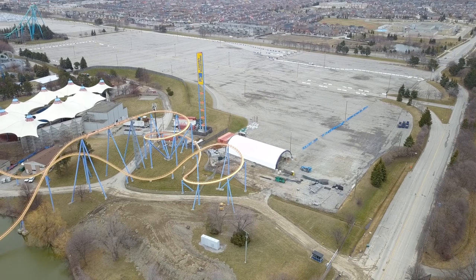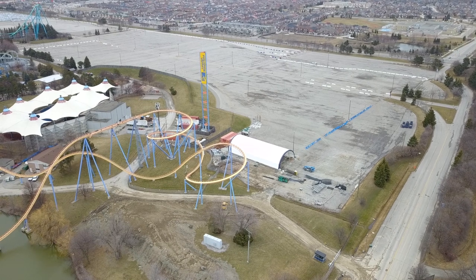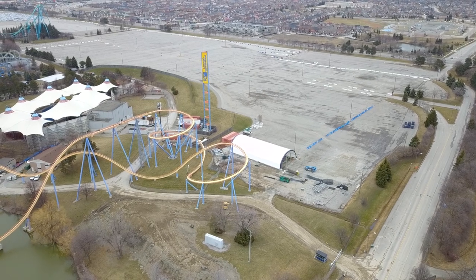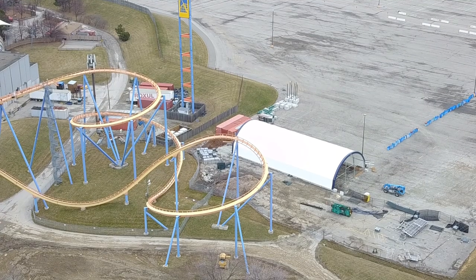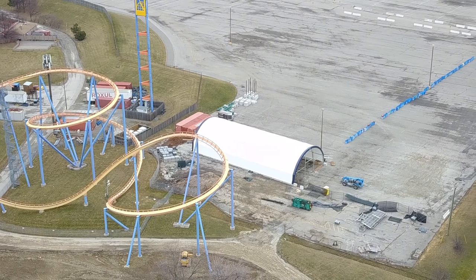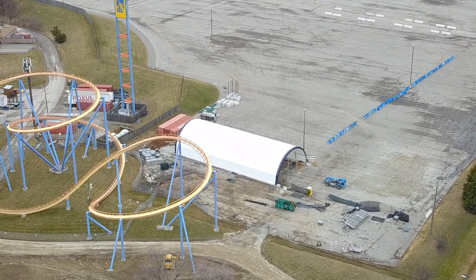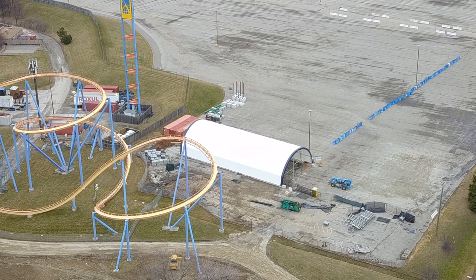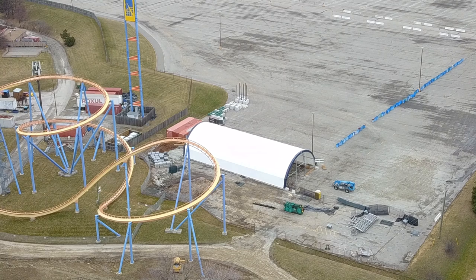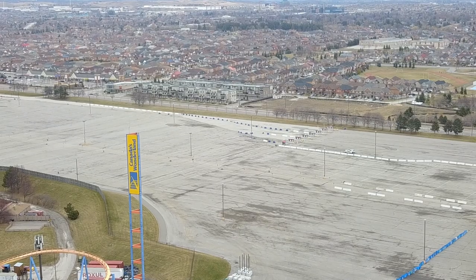My assumption is that this is a parade float storage building. So I'm assuming that, just like Carowinds in year two, we are going to see a parade at Canada's Wonderland — though I don't know how they'll manage it given how narrow those pathways are. It's actually a lot larger than the other park storage buildings, which would make sense for parade floats. They'll probably be housing some parade floats in there for WinterFest Year 2.